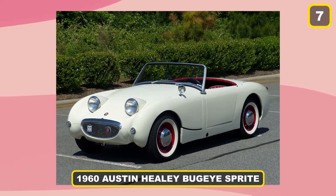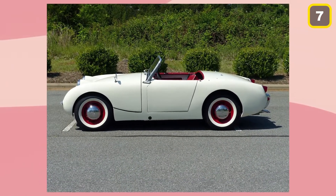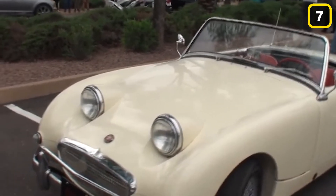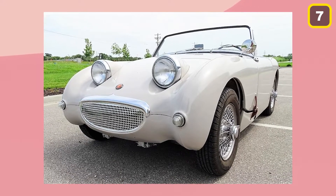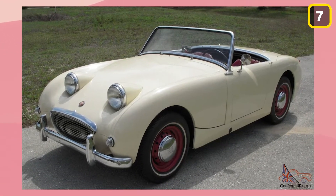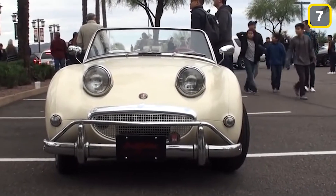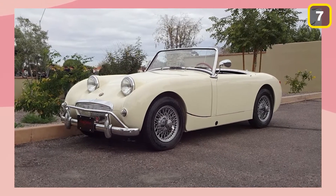Number 7: 1960 Austin Healey Bug-Eye Sprite. The 1960 Austin Healey Bug-Eye Sprite is one of several lovely automobiles in David Letterman's portfolio, but none is more adorable than this one. The Bug-Eye Sprite was the new benchmark for tiny essential sports vehicles, first shown in Monte Carlo during the Monaco Grand Prix. This 948cc 4-cylinder is driver-focused and eager to enchant the world, with advanced technology for its period and a 12-volt Lucas Prince of Darkness electrical system. It is a collector's favorite and speaks to anyone's taste in sophisticated vehicles.